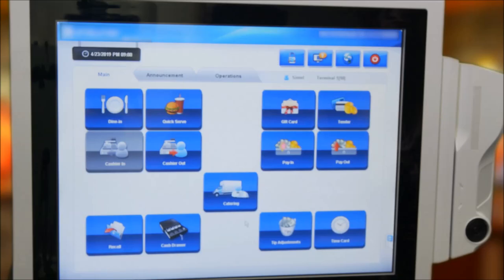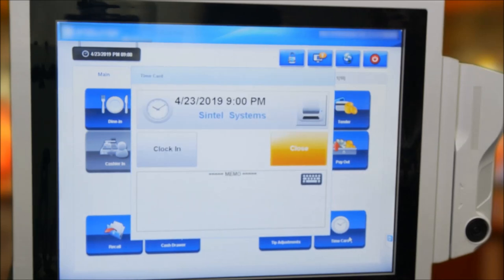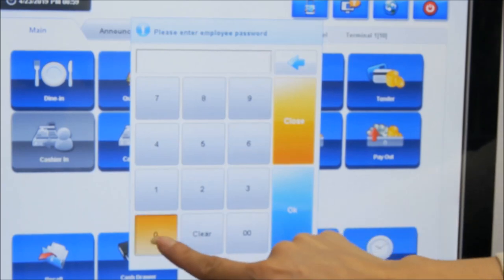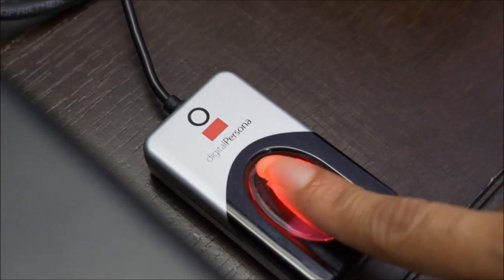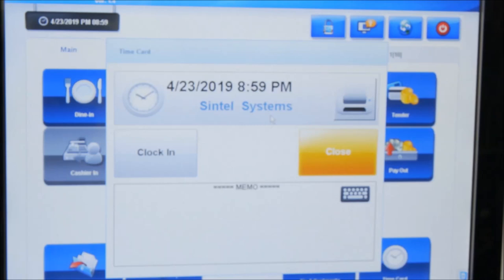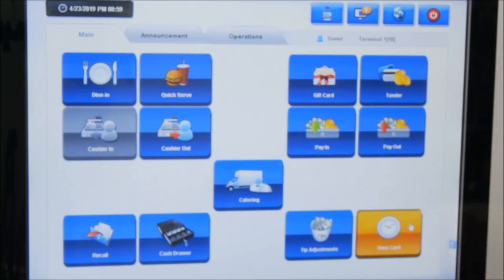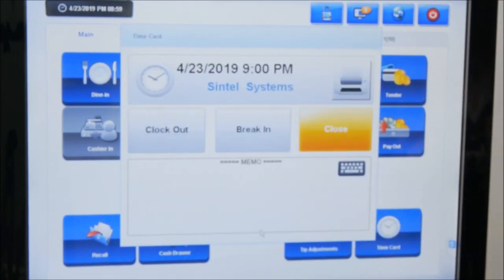This is the main page for the front end of the solution. Employees start by clicking on the time card button. For operations utilizing the time clock function, the system can be accessed via code, card, or biometrics. The system will then display the clock in window. The employee presses clock in and the system shows an alert window displaying the date and time, asking the employee to confirm. The employee simply repeats the process at the end of their shift to log out.